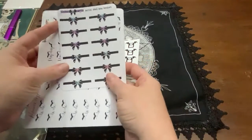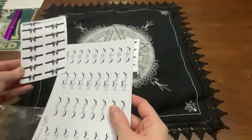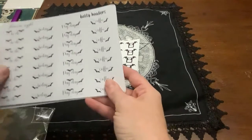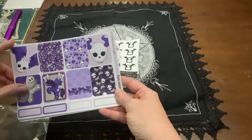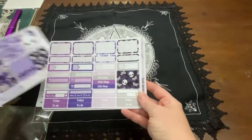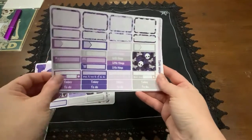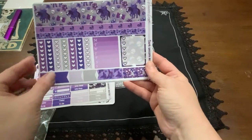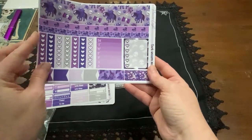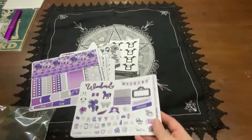Here's what I bought — some more dividers, headers is what they're calling them, stickers, and I kind of got some pieces of kids. I usually do like black and white but I also love purple.